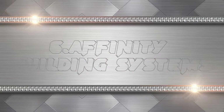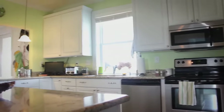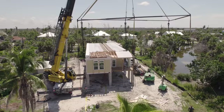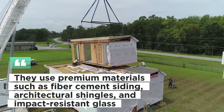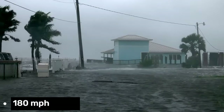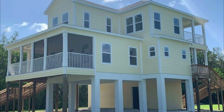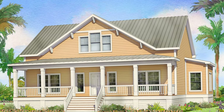The sixth hurricane-proof modular home is the Affinity Building Systems. These are stylish and spacious homes built with state-of-the-art technology. They have a modular construction system that guarantees speed, accuracy, sustainability, and cost certainty. They use premium materials such as fiber cement siding, architectural shingles, and impact-resistant glass. They can withstand winds up to 180 mph and are also fire-resistant. They have customizable options such as porches, decks, garages, and lofts. Prices vary depending on the size and design of the home.